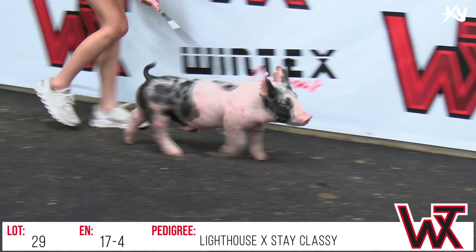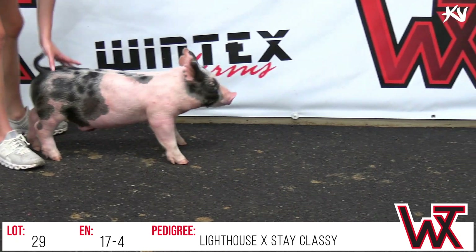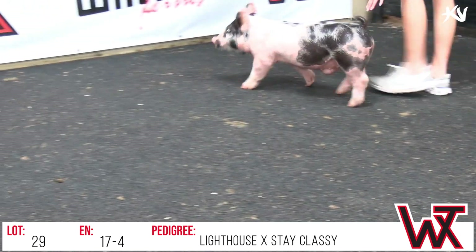Still keeps everything in proportion and looks like it's going to be an easy feeding thing going down the road. Sounds real easy — and it actually was, for once. 17-4, by Lighthouse. Stay classy. This will be lot 29.